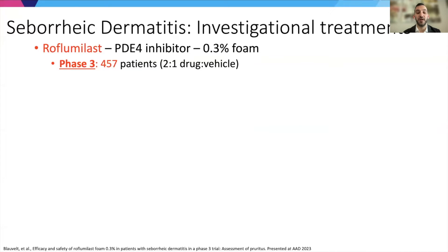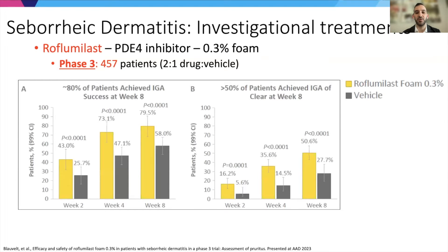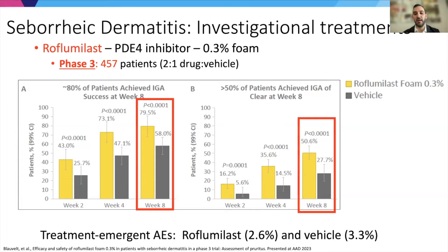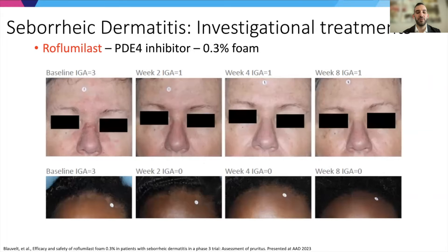In the follow-up phase three study — a larger study with over 450 patients — we see consistent results with the phase two data: almost 80% of patients achieving IGA success, and 50% achieving IGA of clear at week eight. Low rates of treatment-emergent adverse events are again emphasized, at 2.6%, actually slightly less than the vehicle. One patient example shows primarily glabella involvement, and another patient with seborrheic dermatitis in skin of color with initial hypopigmentation that normalized over the course of treatment.